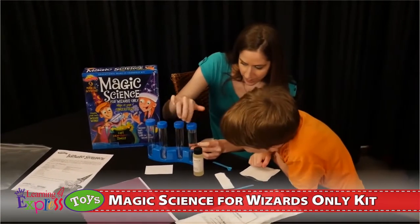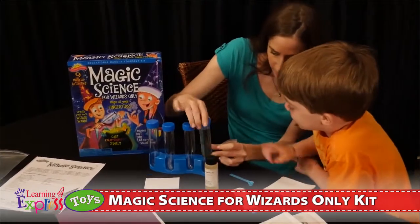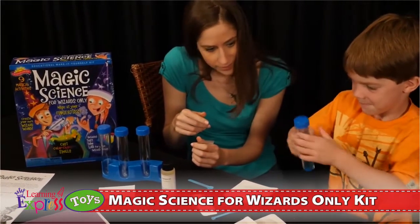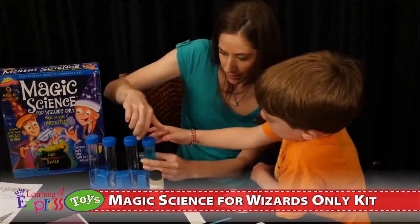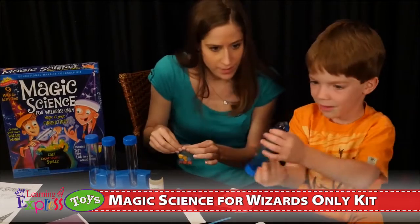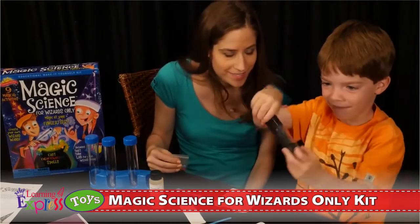These fun scientific experiments include a wizard wand, a magic hat, a fizzy frenzy that makes ordinary powders fizz and foam, the hocus pocus powder which makes the powders change color, and the frothing color-changing potion that makes colors change and boil.